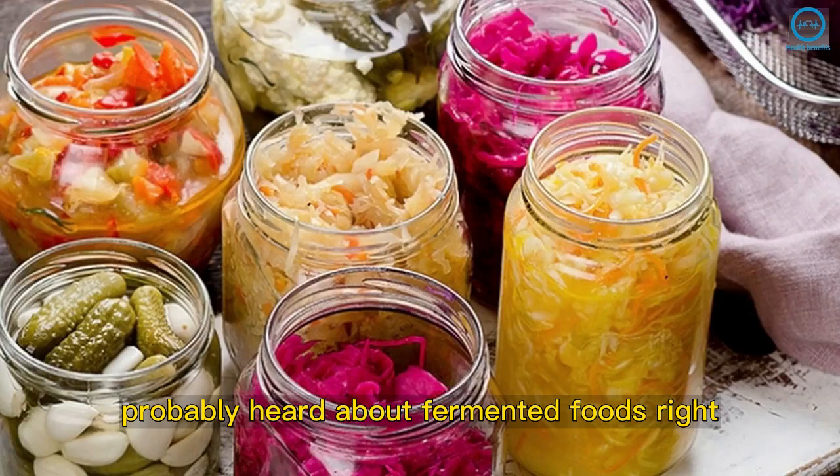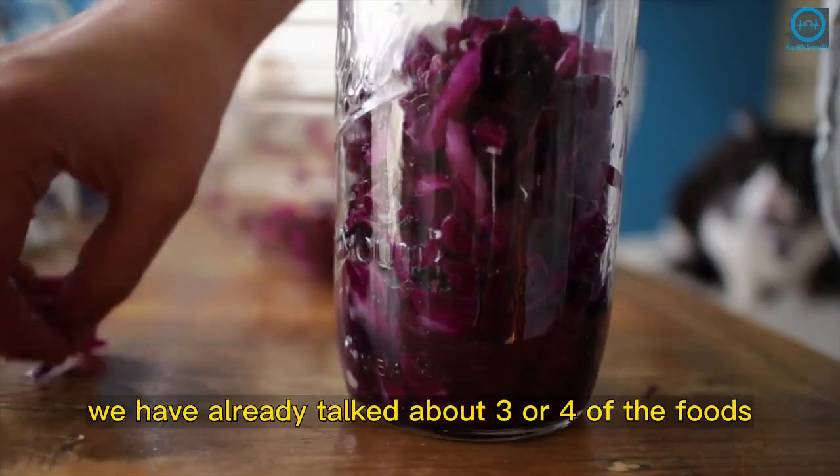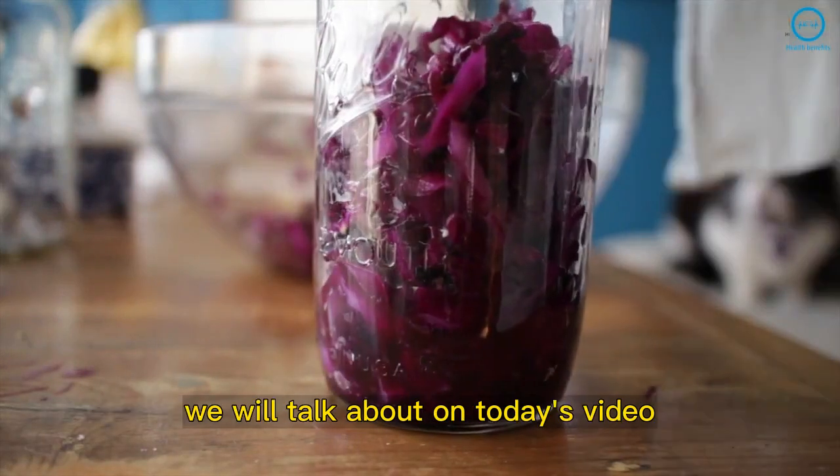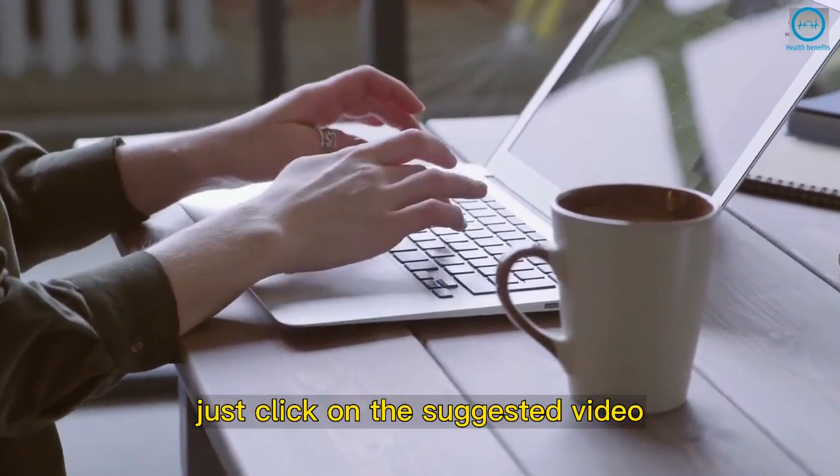You've probably heard about fermented foods, right? Right here on our channel, we have already talked about 3 or 4 of the foods we will talk about on today's video. If you want to learn more about each one of them, just click on the suggested video.